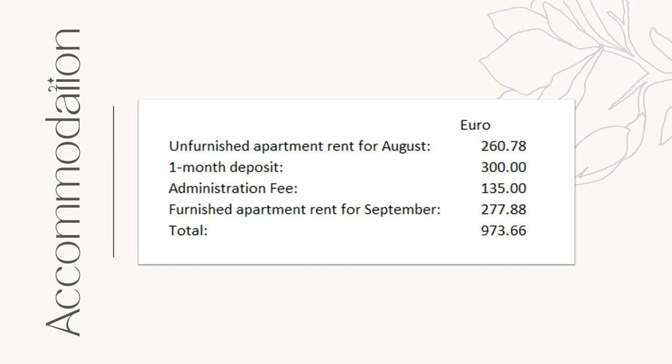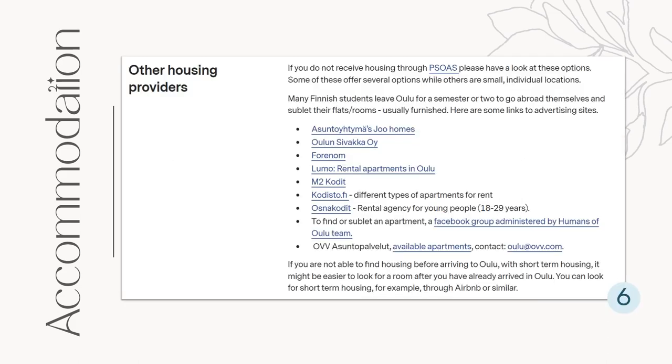A lot of my classmates also didn't even have any offers at all, so it was a price I had to pay. One thing I could recommend to you though — there are a lot of other housing providers available, and sublease apartments on Facebook, and some of my classmates got those. So if you can trust those things, then it is an option. I was just not brave enough to risk.